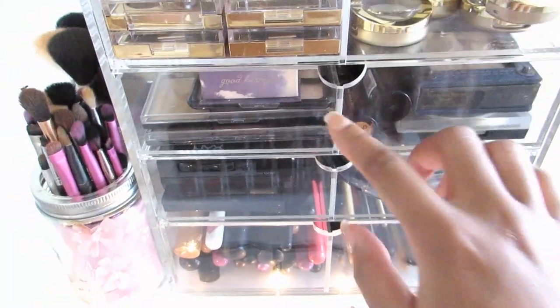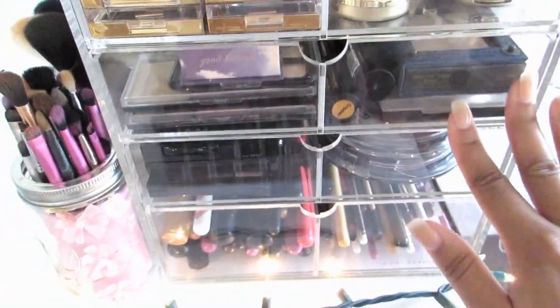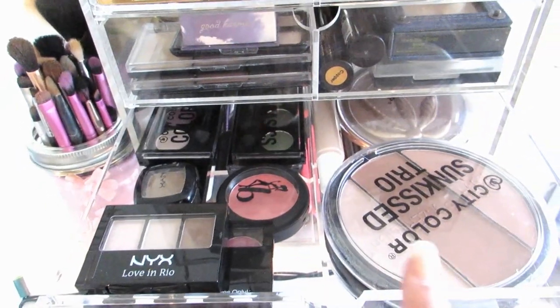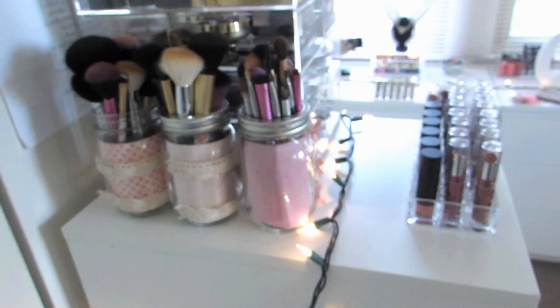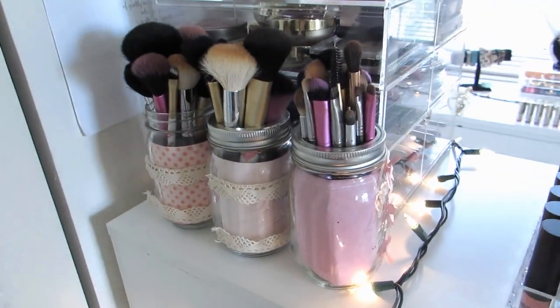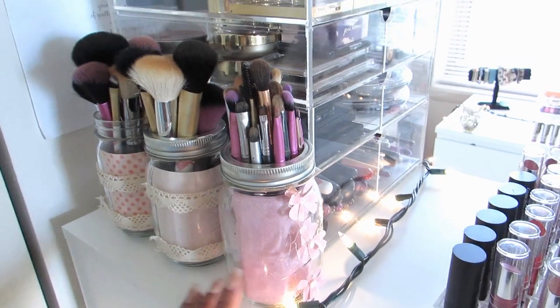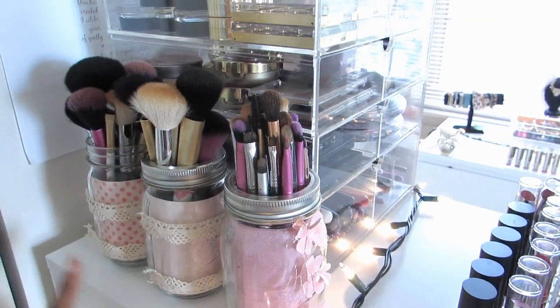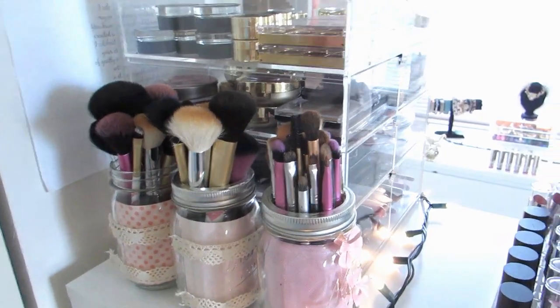I will be doing a makeup collection video, so I'm not going to be going too in depth with makeup right now. Over here is my makeup brushes — I do have a DIY for you guys. I did a DIY on this mason jar last summer, as well as these two for like school, but as you can see it's universal — you can basically put anything in these mason jars.